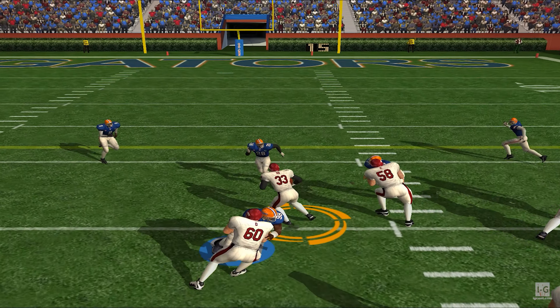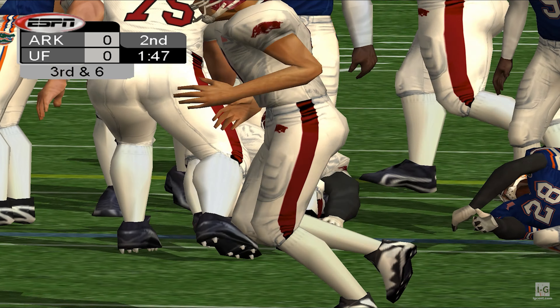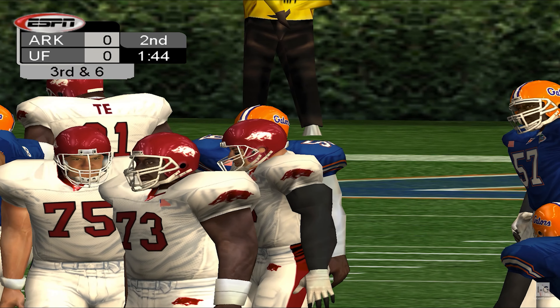Number 9 will put it in the air again. He's pressured. Rose — a gain of 11. First and 10.